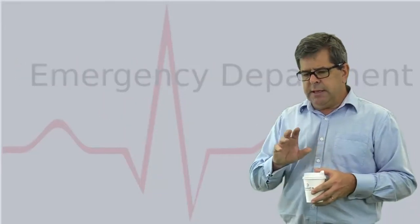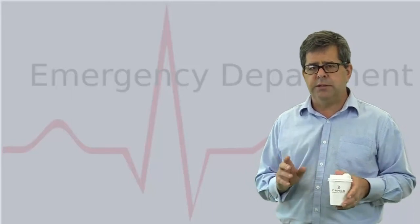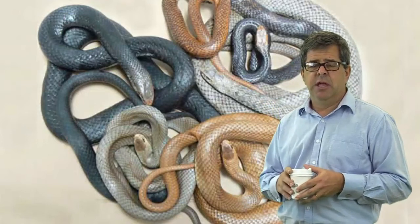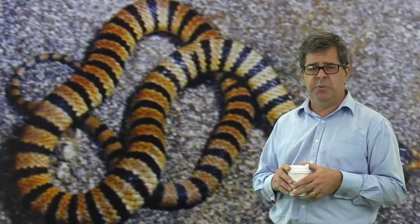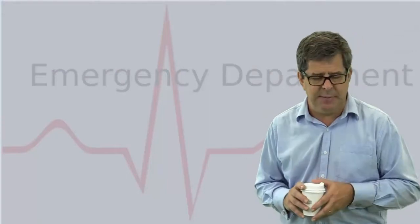Be careful about what patients say regarding snake identification. Not all brown snakes are brown — even juvenile brown snakes appear quite tiger-like. So if they say they've been bitten by a black snake or a brown snake, don't just take their word for it.